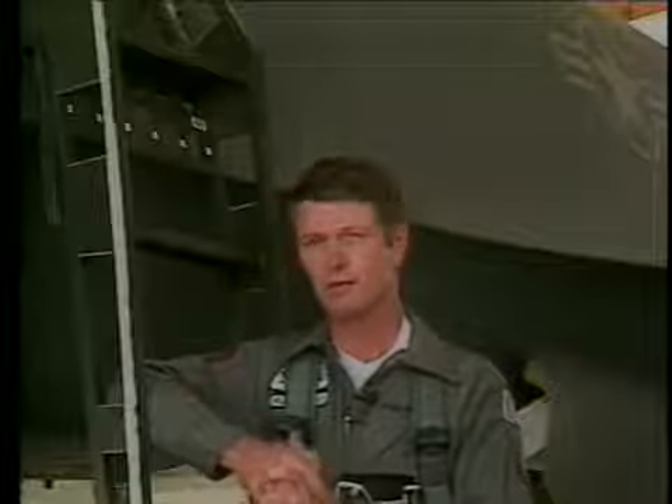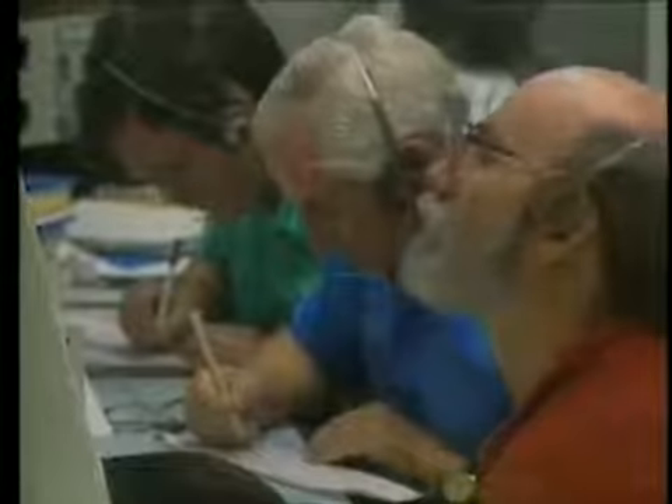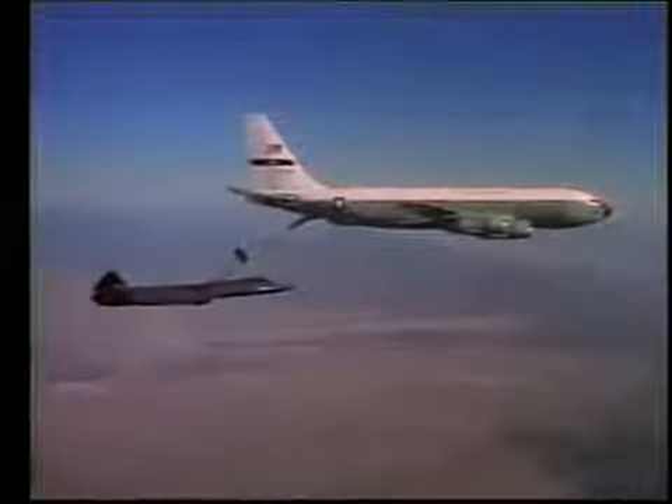This airplane has the capability of having over 6,000 individual parameters monitored. I kind of stopped short of measuring my heartbeat, but outside of that, just about everything in the airplane is measured, monitored, and either relayed back to the ground control station through a telemetry system very similar to what we use in the space shuttle program, or recorded on board in a magnetic tape system. We know how this airplane lives, breathes, and works for us every second and microsecond that it's airborne.